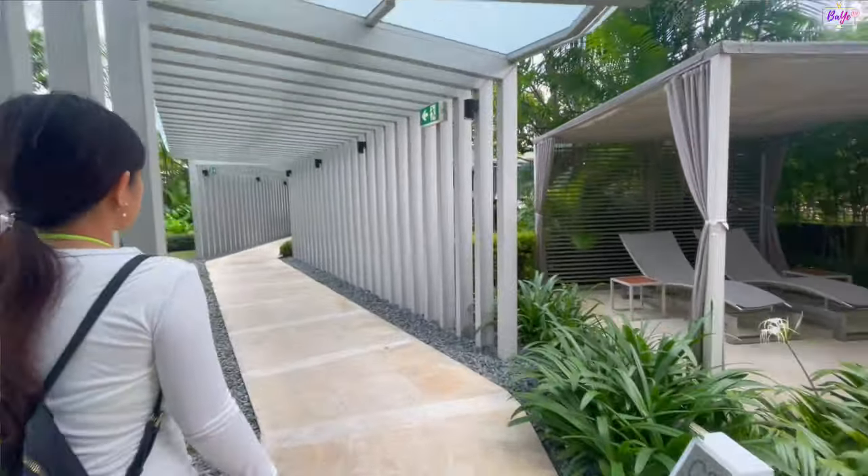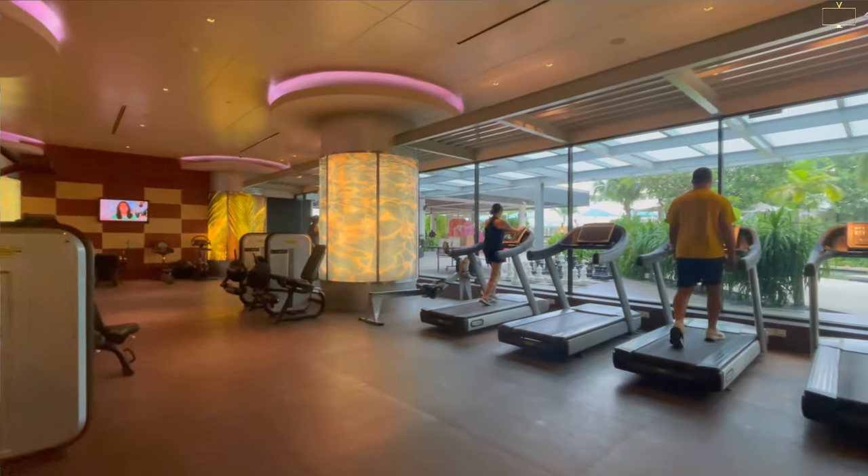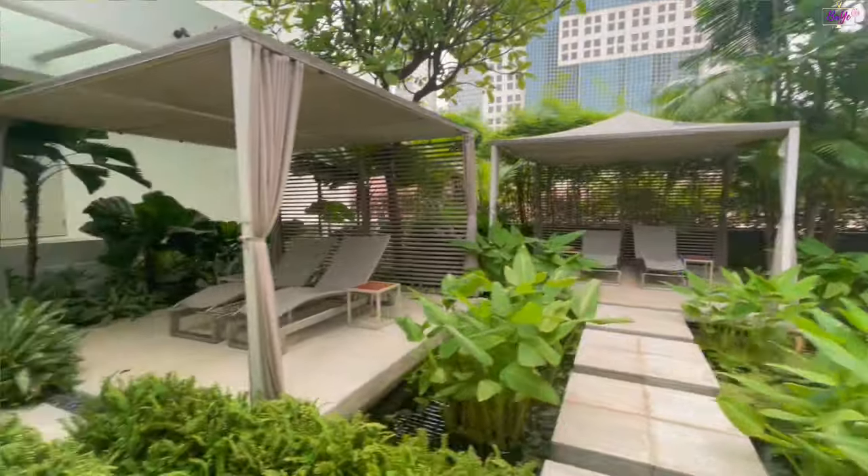But if you are really lobang seekers like us, you can access the pool, the gym, and the steam room free of charge. Here's how!